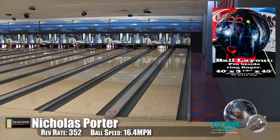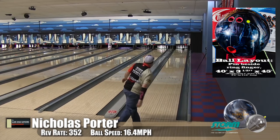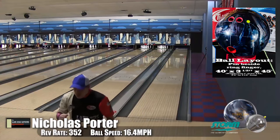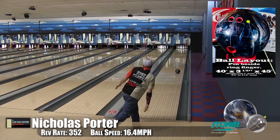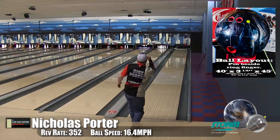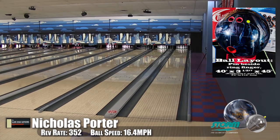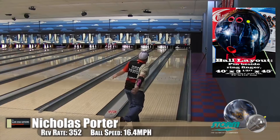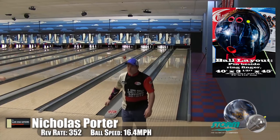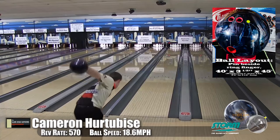Belmonte threw this ball in the major that he won and didn't really hit the pocket, and scored very well — so pin carry is important. Especially on this shot we've been bowling on in league, I've been struggling a little bit kicking those corners out, but with this ball I haven't been struggling. It's so easy to read front to back that I can make moves a lot quicker and easier. It's really enjoyable to play. I thank Jace and Storm for designing this ball because it's really got me out of my funk.